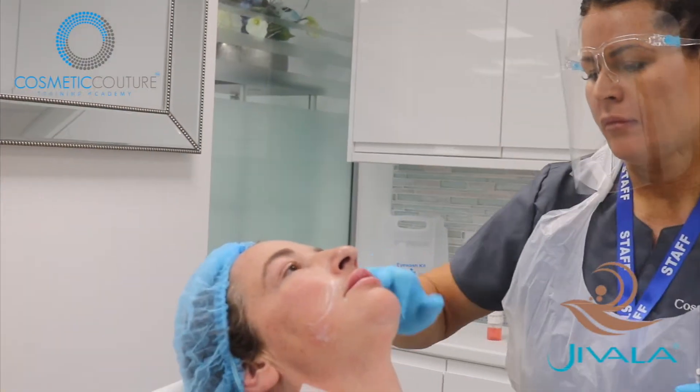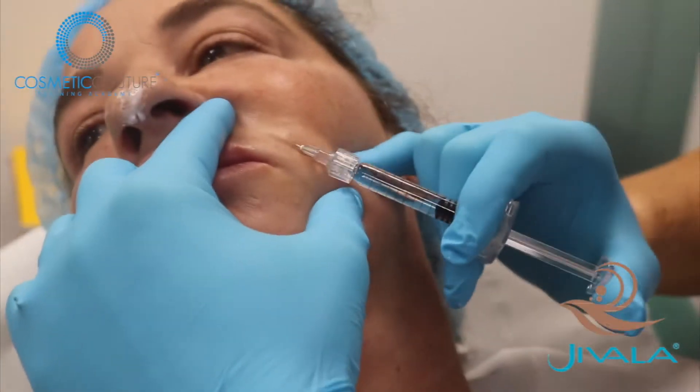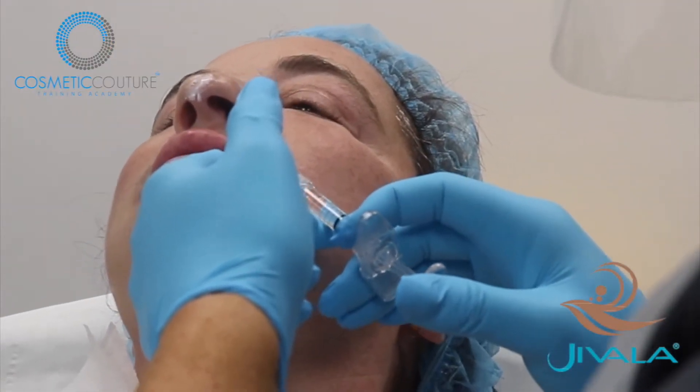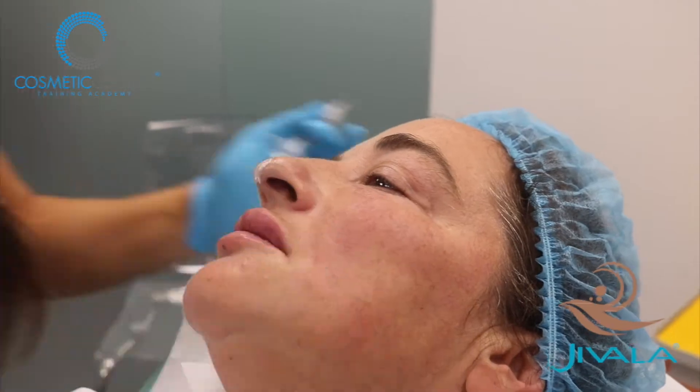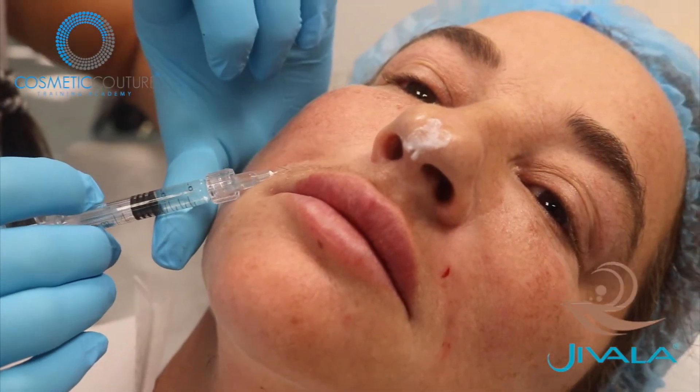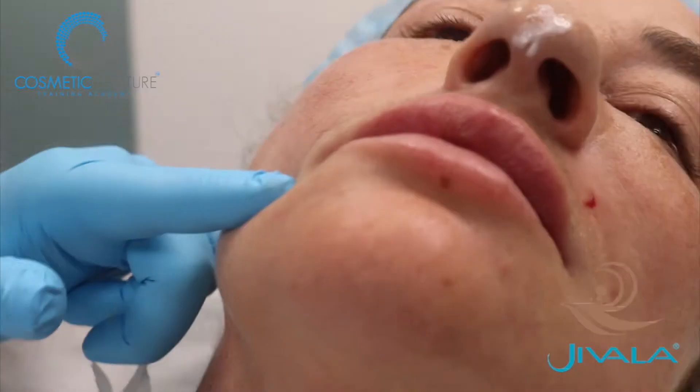In this video, our CEO Maxine is conducting the treatments: Nasolabial Folds, the Mentalis Crease, and Nasal Tip Lift with Dermal Fillers and Anti-Wrinkle. We used Juvelook Derm over the Nasolabial Folds and the Mentalis Crease, and for the Nasal Tip Lift, we used Juvelook Deep.